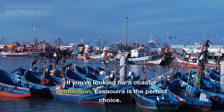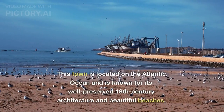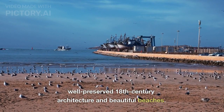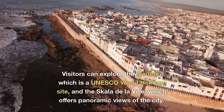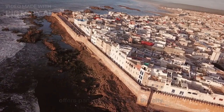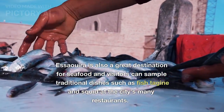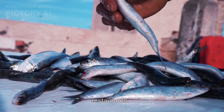If you're looking for a coastal destination, Essaouira is the perfect choice. This town is located on the Atlantic Ocean and is known for its well-preserved 18th-century architecture and beautiful beaches. Visitors can explore the Medina, which is a UNESCO World Heritage Site, and the Scala de la Ville, which offers panoramic views of the city. Essaouira is also a great destination for seafood, and visitors can sample traditional dishes such as fish tagine and squid at the city's many restaurants.